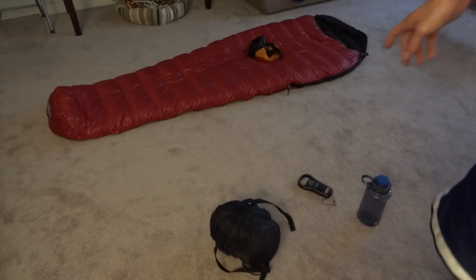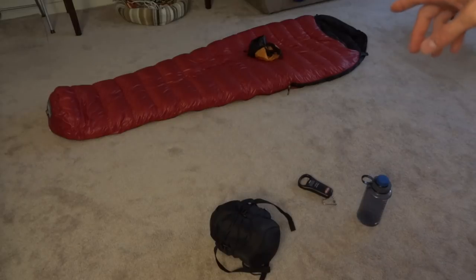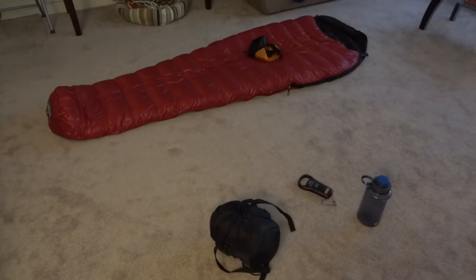I'm going to stop the video here and roll up the Western Mountaineering. I'm going to show you how much smaller it gets and what it weighs in that other stuff sack — I'll go ahead and show you that in a follow-up. Thank you.